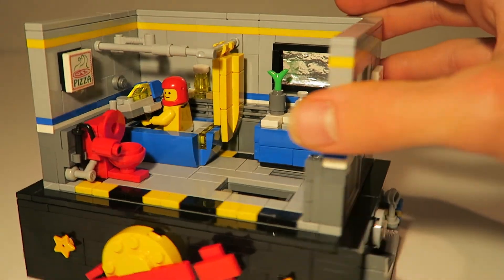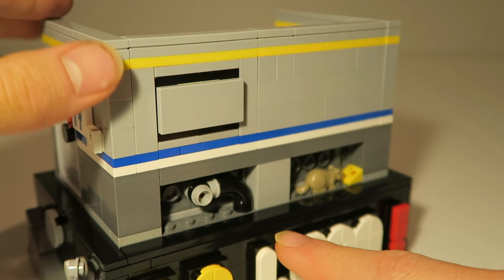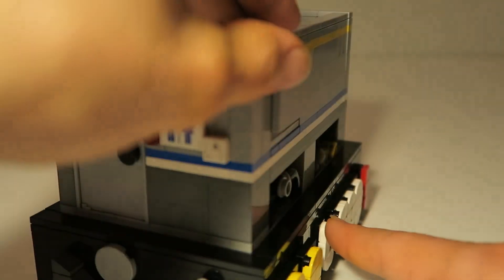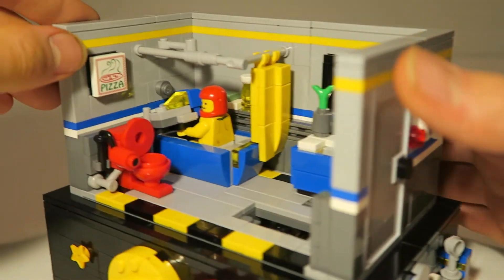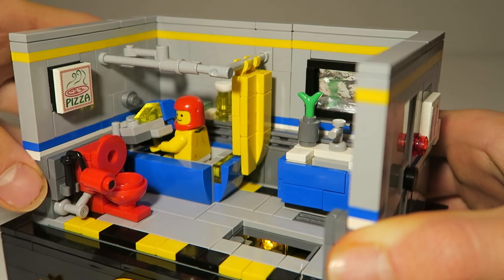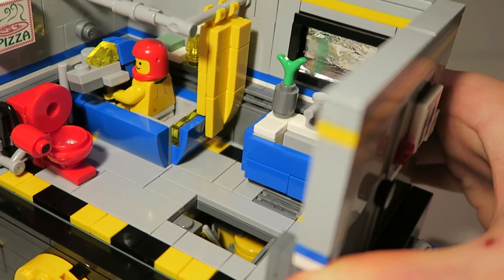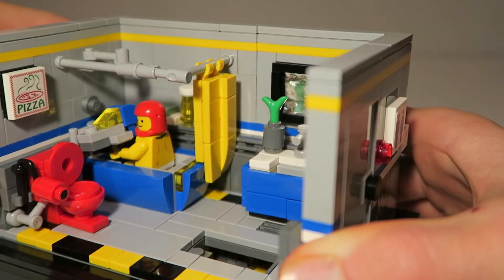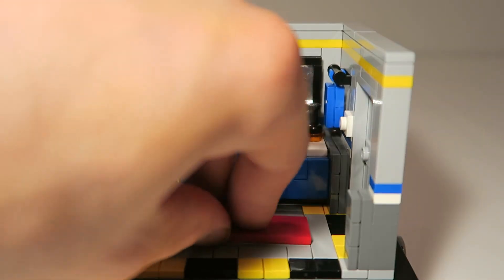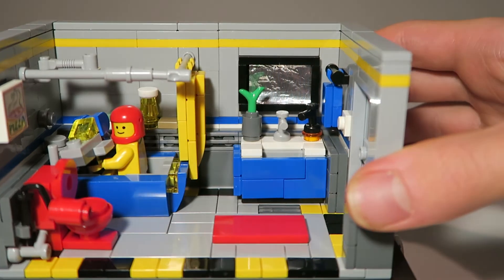Another cool thing is in the back here, you can actually push on the "L" and it will turn on a light brick inside, as you can see it just turned on there, lighting the whole area up. So there's a secret room in there — you know, it exists.